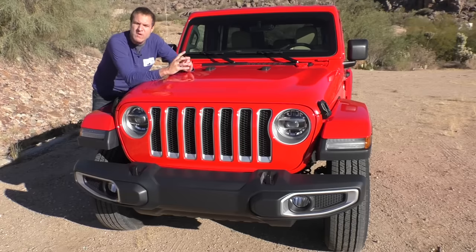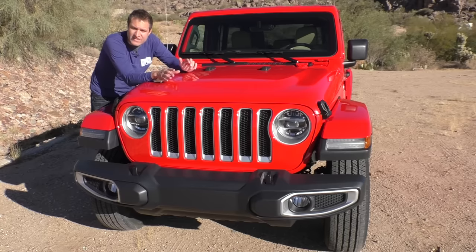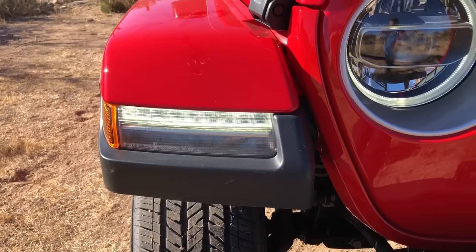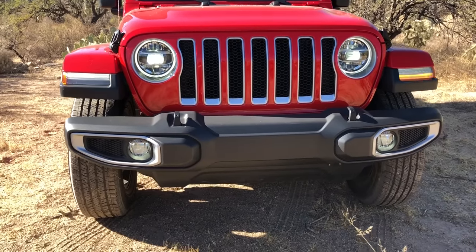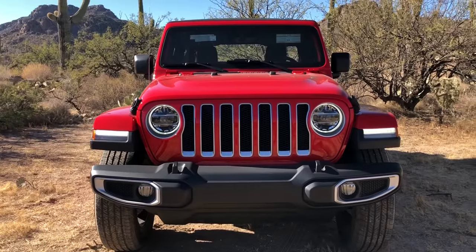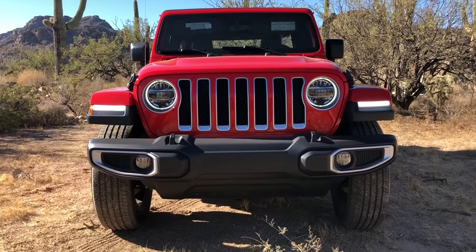Now that the tops are out of the way, we move on to the headlights. There are two different headlight options in the new Wrangler — you can get standard halogens, or you can get LEDs. All Wranglers, regardless of which headlight you get, will have LED running lights up in the fenders. If you get the LED headlights, this is basically the new face of the Wrangler — it includes an LED circle around the headlight. If you get halogens, that LED circle goes away and the only LEDs up front are the ones on the fender.